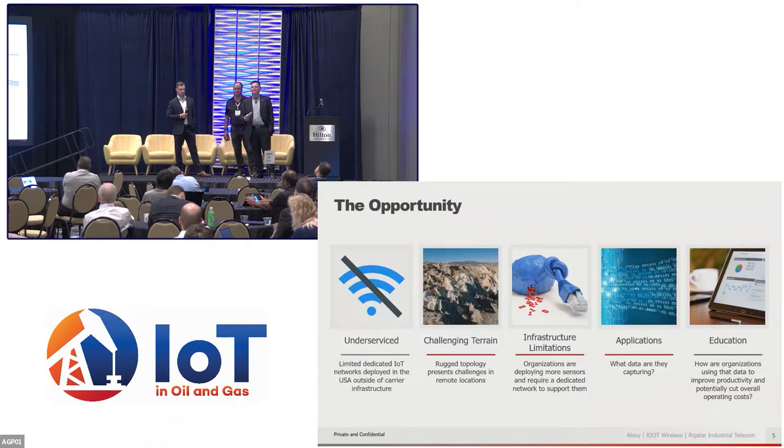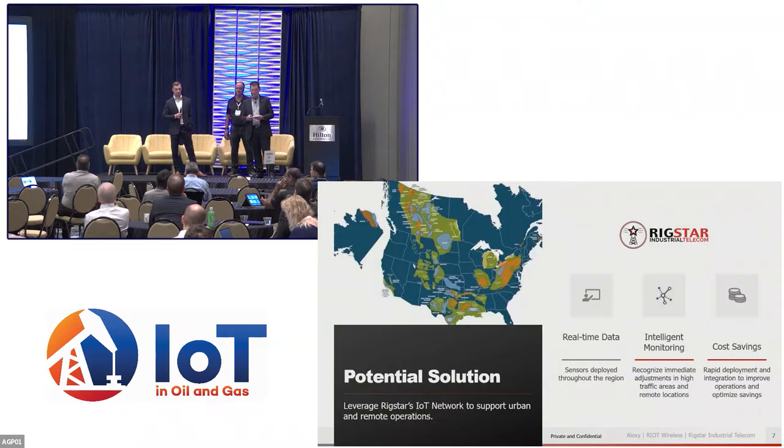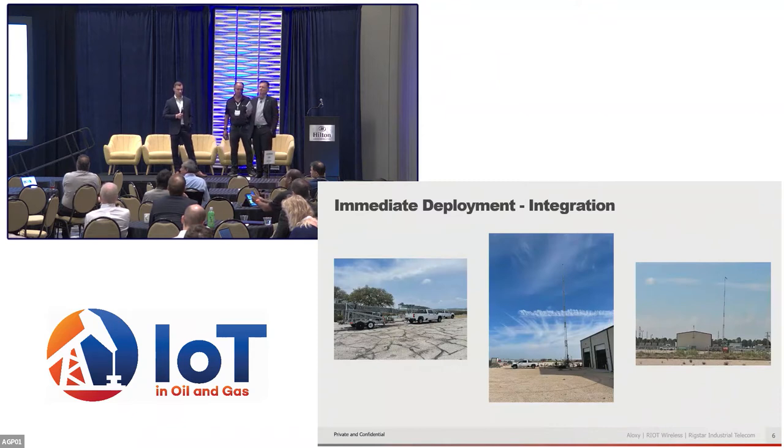LoRaWAN also allows us to connect what would have been previously economically unviable connectivity points. Gathering data from remote sites is complicated and expensive, but with a rapidly deployed LoRaWAN network, we can prove the value right away. Our goal is to talk about immediate deployment and immediate benefits. We've heard a lot about the long-term economic impact — reducing truck rolls, reducing headcount, increasing efficiency — and we'll have more discussion about that.